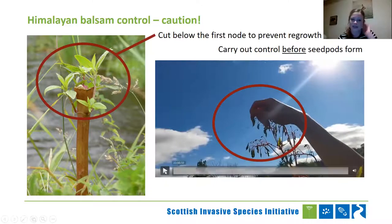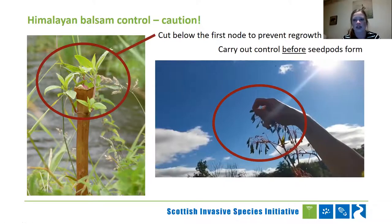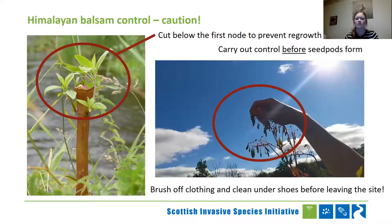Himalayan balsam doesn't quite keep to our timelines, so quite often you'll find that you're controlling areas where predominantly plants are still flowering but some will have gone to seed. If you are controlling these areas, just make sure you brush off your clothing and clean under your shoes before you leave the site, so that we're not making the problem any worse or carrying seeds to new areas that are currently unaffected.